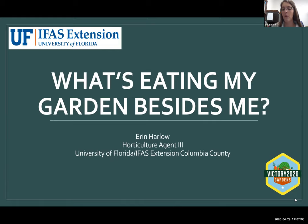I'm going to go ahead and get started and welcome everyone. My name is Erin Harlow. I'm the Commercial Horticulture Agent, the Residential Horticulture Agent, and the Master Gardener Coordinator here in Columbia County with the University of Florida. Today we're going to talk about what's eating my garden besides me. I did forget leaf miners and I apologize, so remind me and I'll talk about those as we go along.